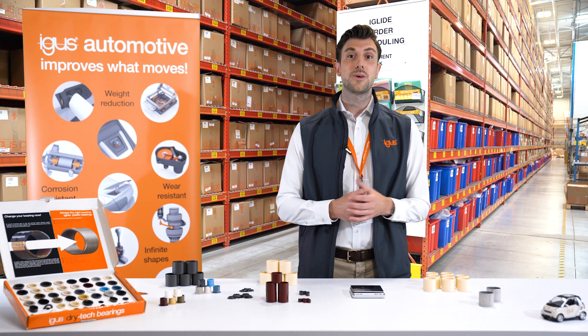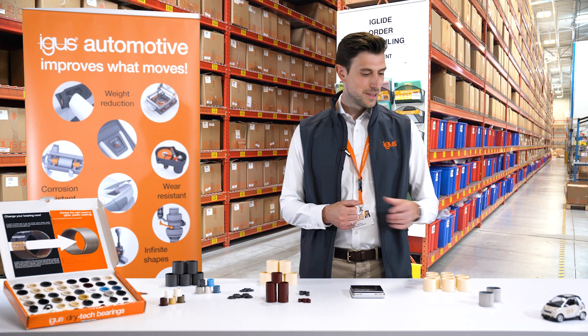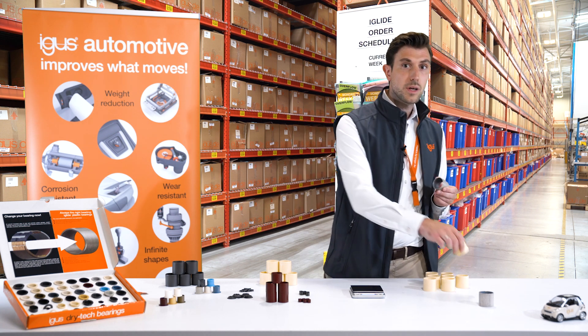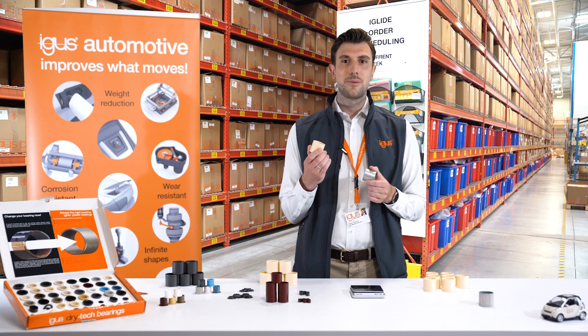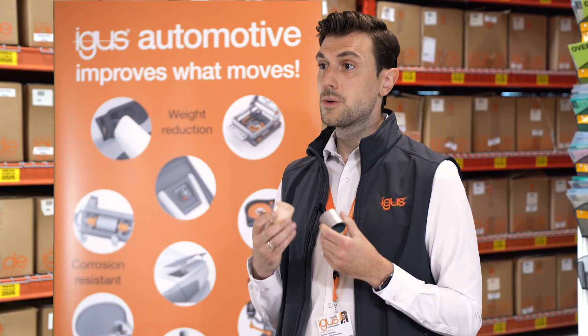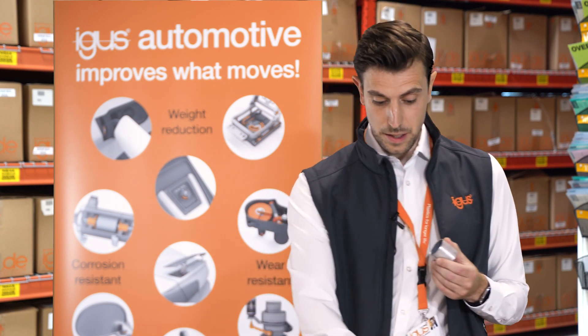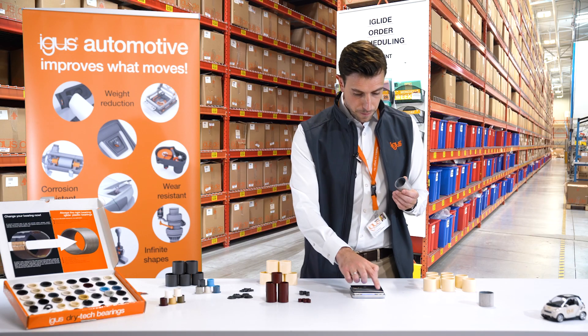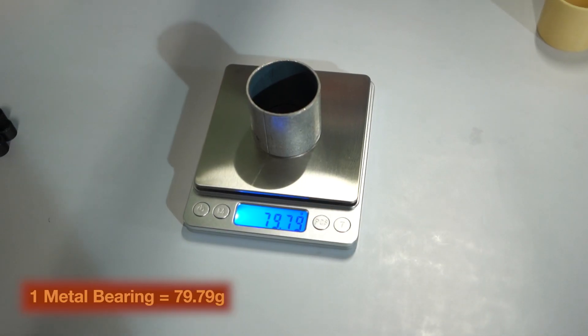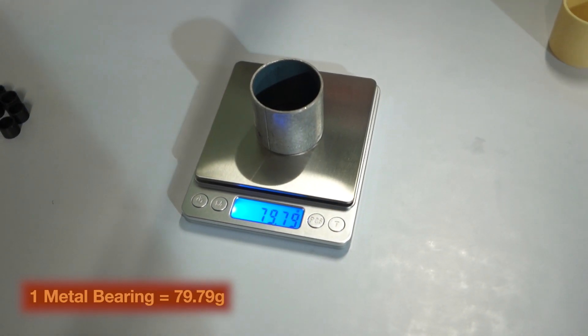And for that I've brought two bearings with me. One is a standard metal bearing and the other one is an Aegis self-lubricating polymer bearing. And we want to compare the weight between them. So let's start with the metal bearing.